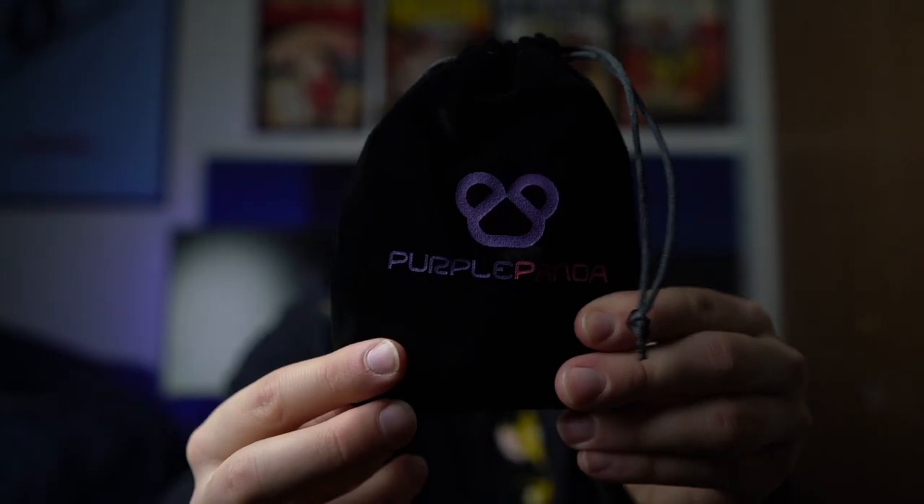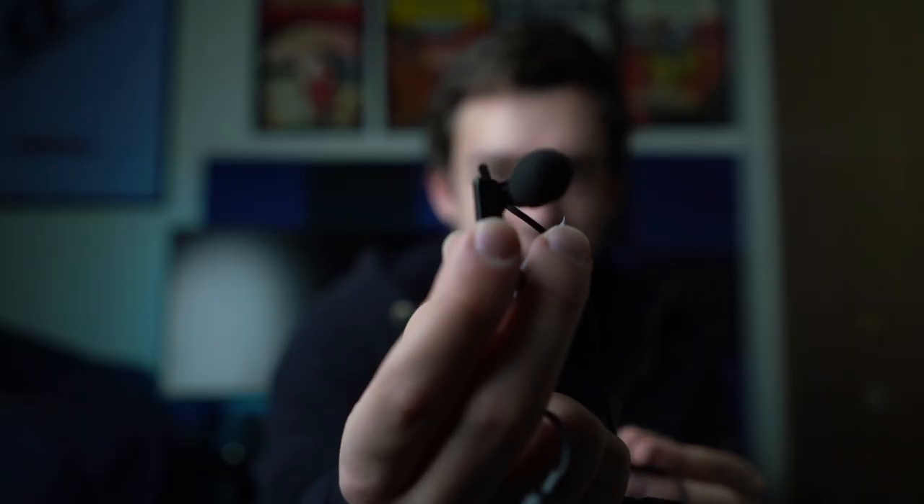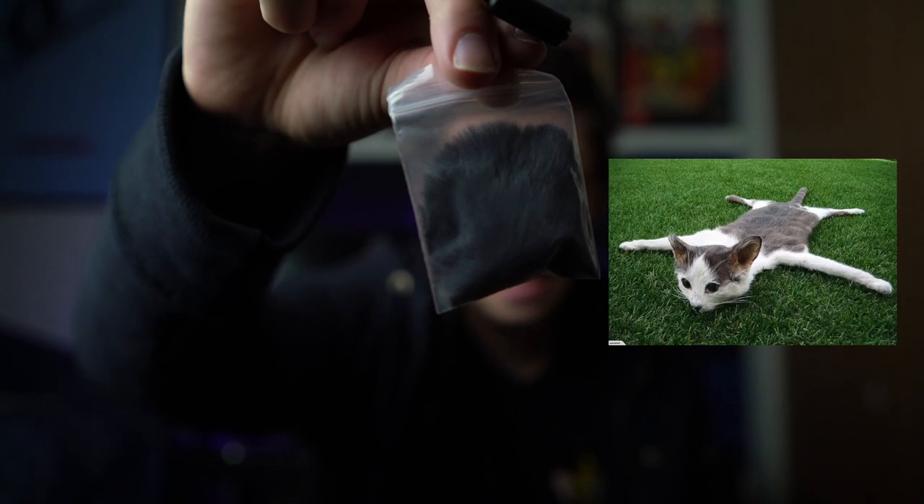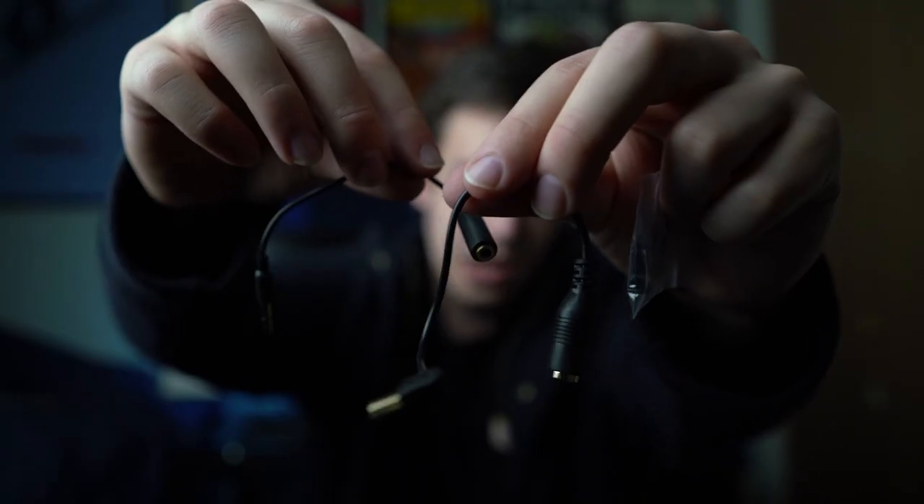Let's find out what you get in the box. It all comes in this little black pouch, which is kind of nice for carrying around. We have the actual microphone itself, which comes on a little clip that can be taken off, a miniature dead cat, a 9-foot extension cord, and a couple of adapters.